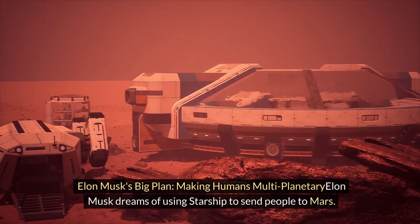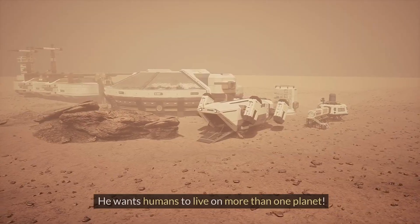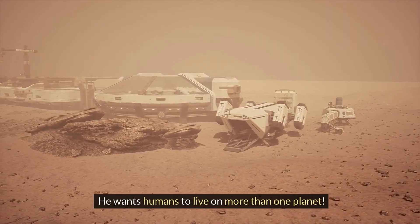Elon Musk's big plan — making humans multi-planetary: Elon Musk dreams of using Starship to send people to Mars. He wants humans to live on more than one planet.